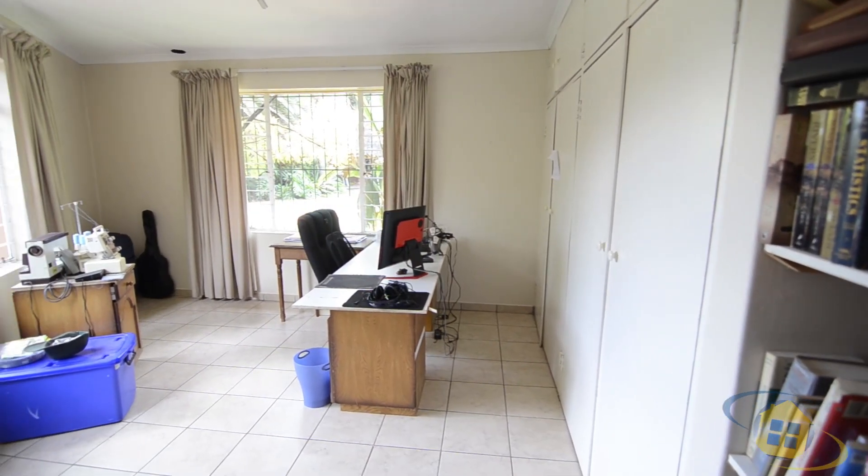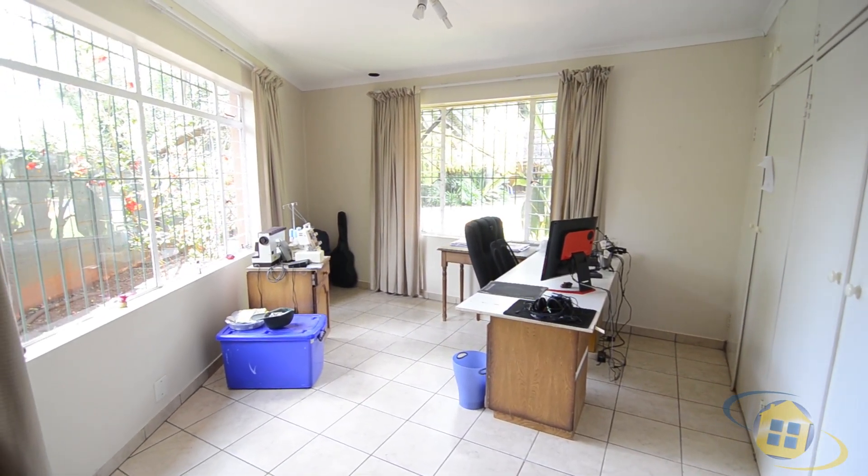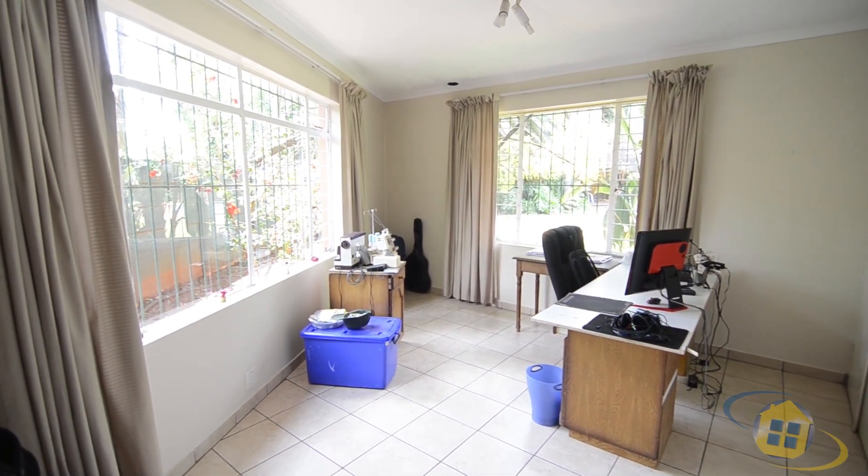Leading off the main bedroom, there is a tiled nursery or private study featuring built-in cupboards and large windows providing lovely garden views.